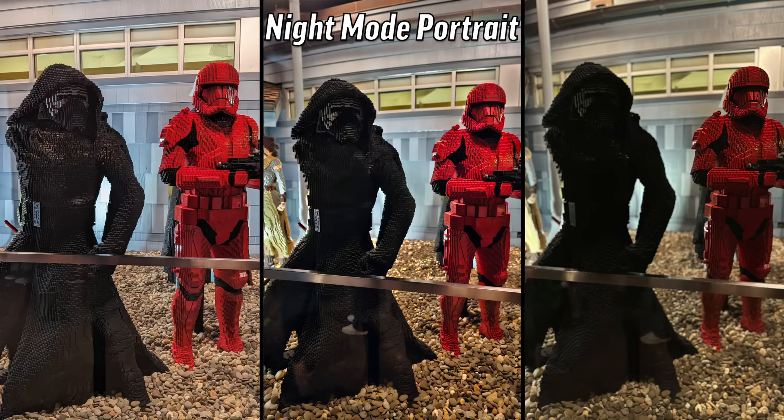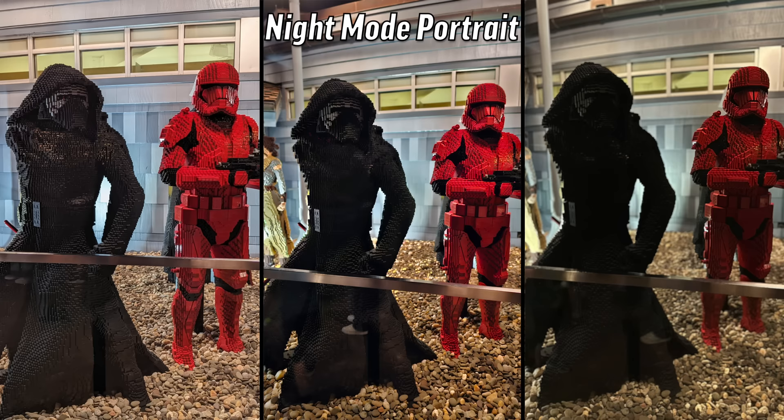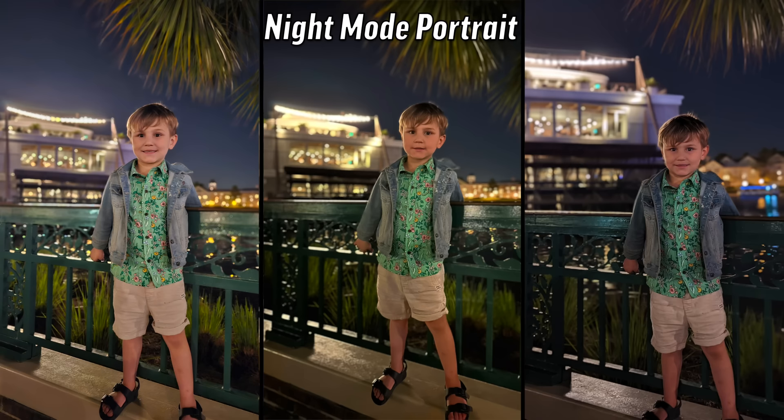Night mode portrait: the right one's photo is basically ruined — everything is crushed. The portrait mode focused on the stormtroopers in the background instead of the subject. The left one didn't even work. The center did it and looks very good. That's the S23.